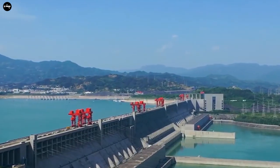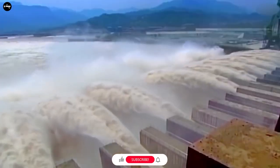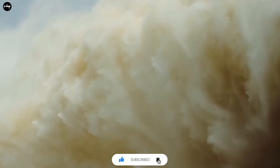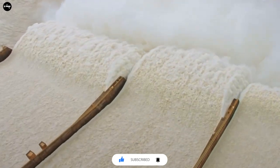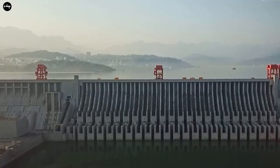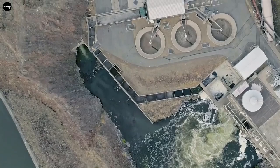With a total generating capacity of up to 22,500 MW, this hydroelectric dam has dominated the table with record numbers and is the largest hydroelectric dam in the world. However, there are many mixed opinions about when this dam was built. Why is that? Let's explore the Three Gorges Dam to see the mysteries behind this huge power.